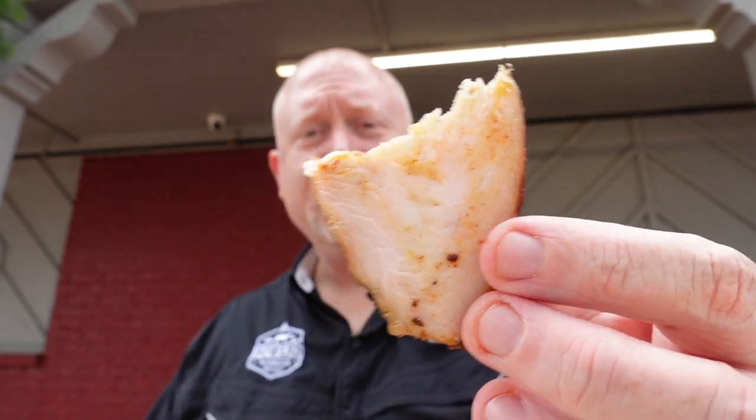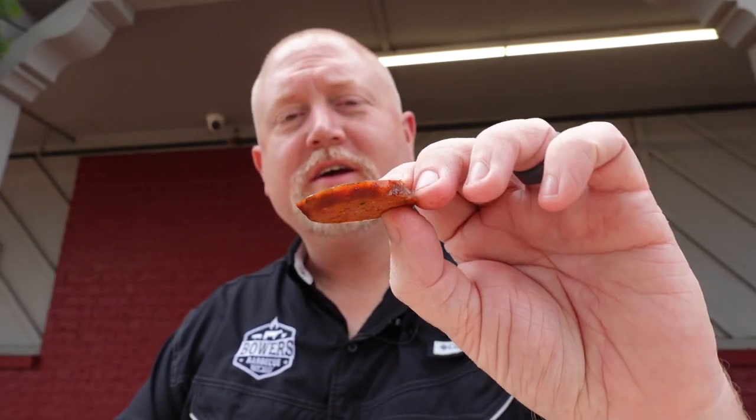Tyler was generous enough to bring out some turkey and new sausage for me to try. The turkey — he said he brined it for six hours before smoking. Yeah, it's pretty good. Next we're trying the chili cheese sausage — Tyler told me it tastes like a chili dog, and he's absolutely right. Then I tried the sauce — almost forgot to try it for you guys.